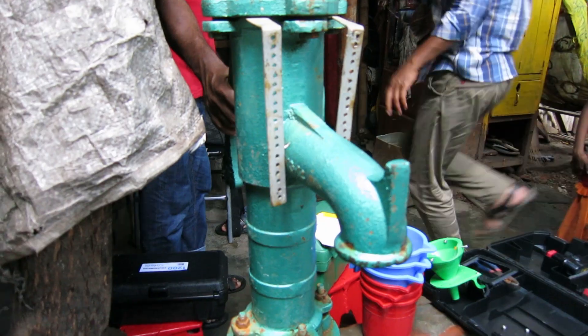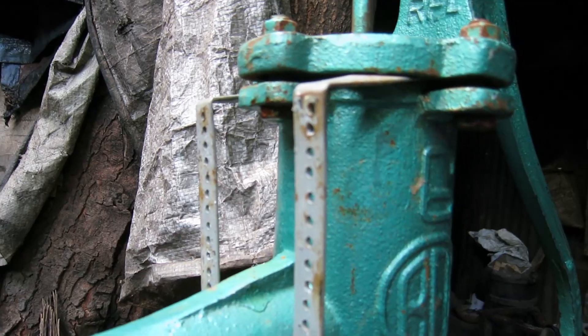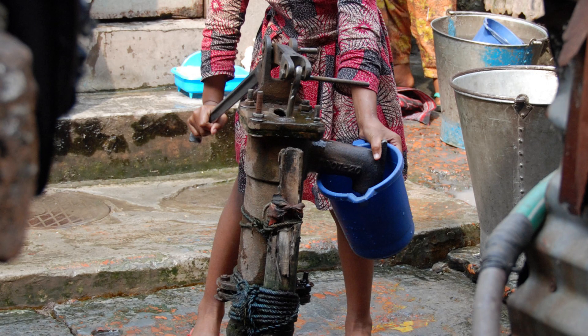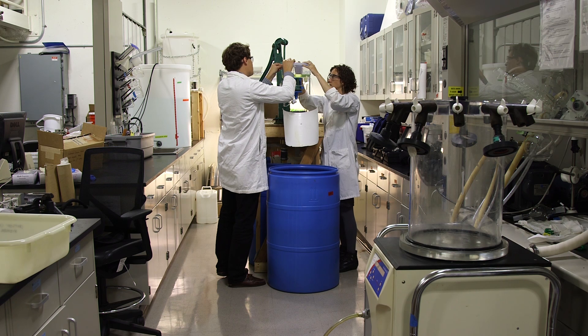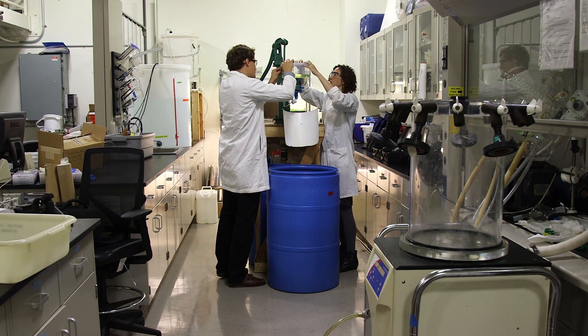Something that really stood out was that people were using manual hand pumps to extract water from the pipe system. This gave Amy an idea: they needed a technology that could be compatible with these manual hand pumps. They couldn't find any existing technologies appropriate for Dhaka.